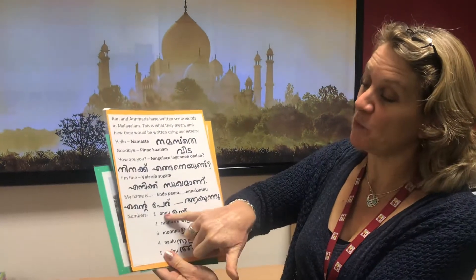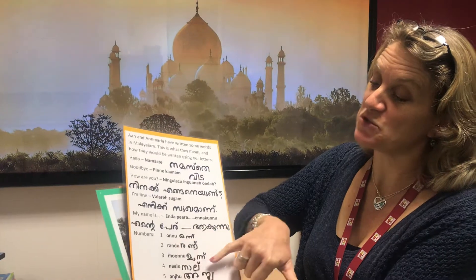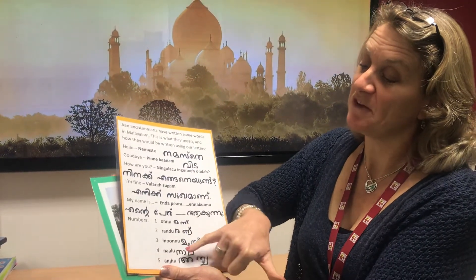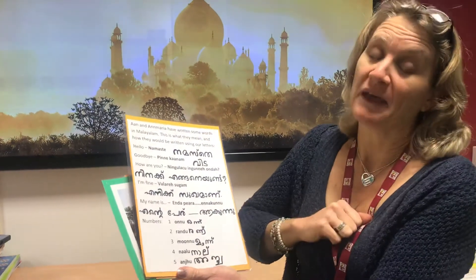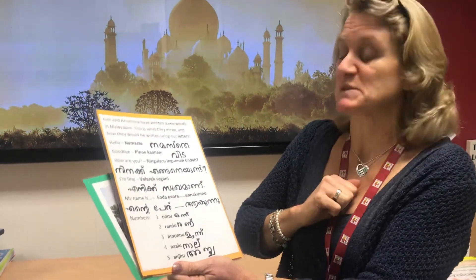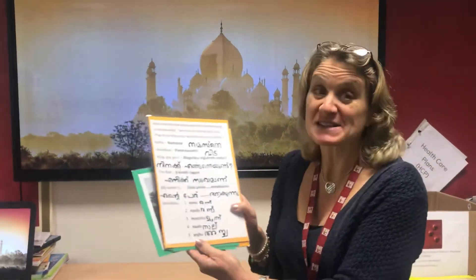Also, the writing is really different to our writing — they don't have the same letters. You can see, for example, that's how they write one. I'm going to have a go at saying: one is 'onu', two is 'randu', three is 'muunu', four is 'nalu', and five is 'aniju'.